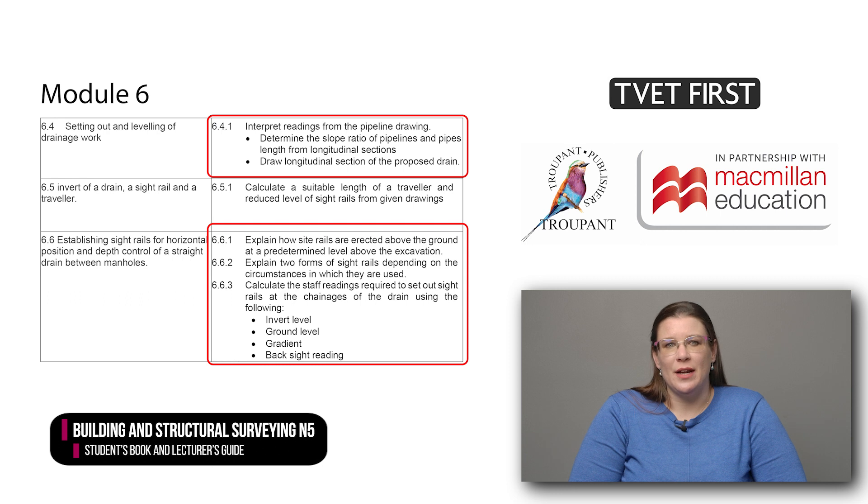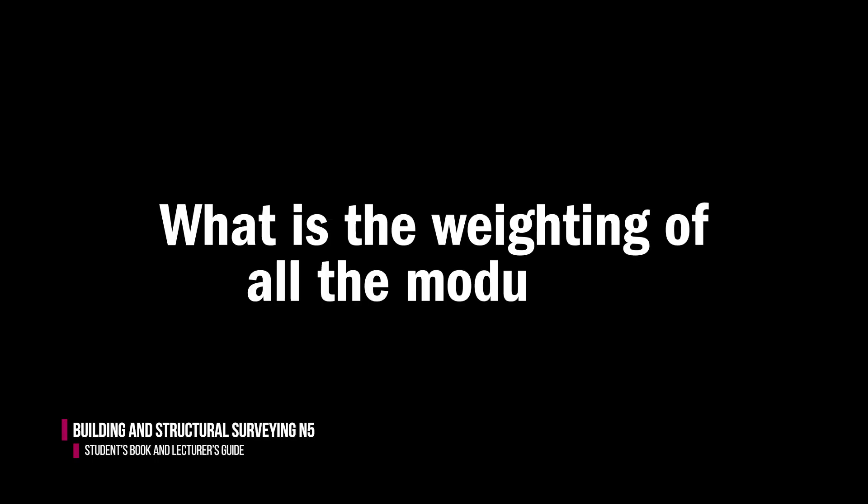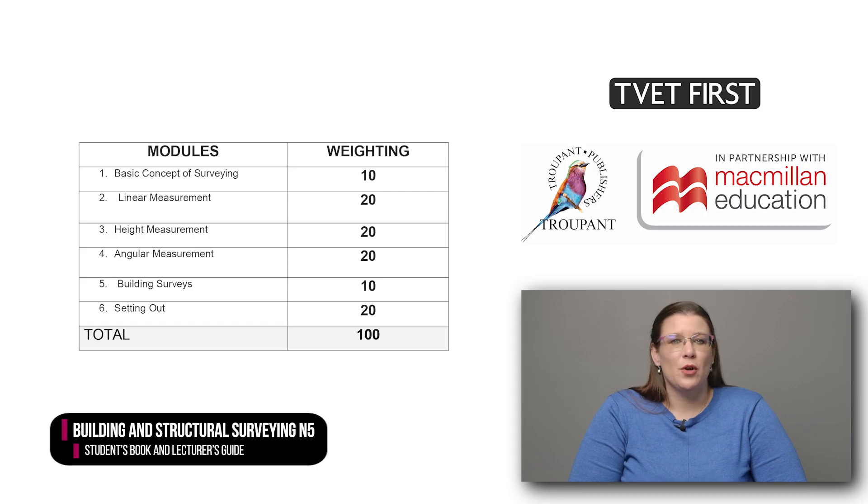Students have to interpret readings from a pipeline drawing, determine the slope ratio of pipelines and the pipe length, and draw the proposed drain. They also need to explain site rails in more detail, and calculate staff readings for setting out site rails. The module weightings were not specified in the previous curriculum, but the new curriculum includes a table of modules and their weightings included in this video.